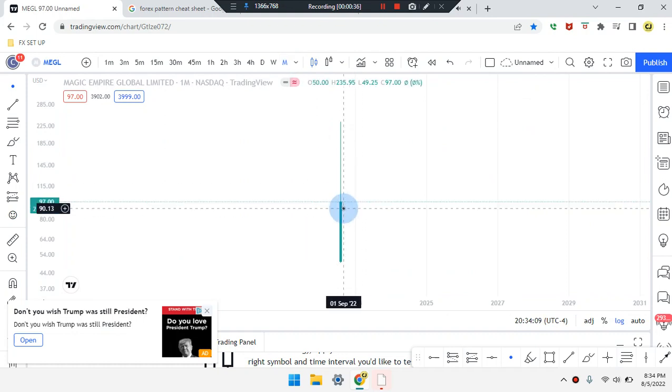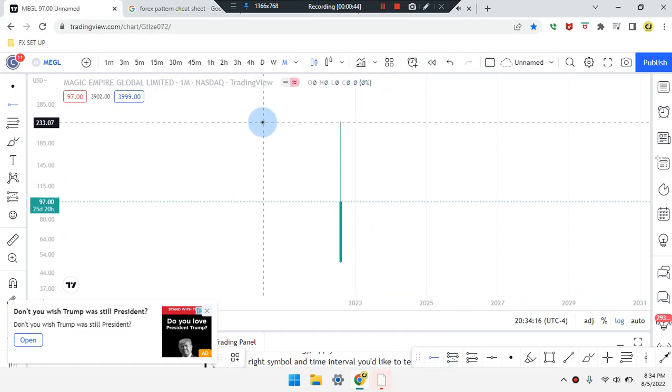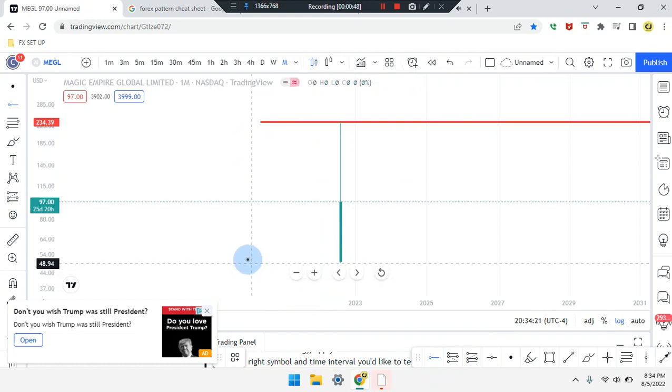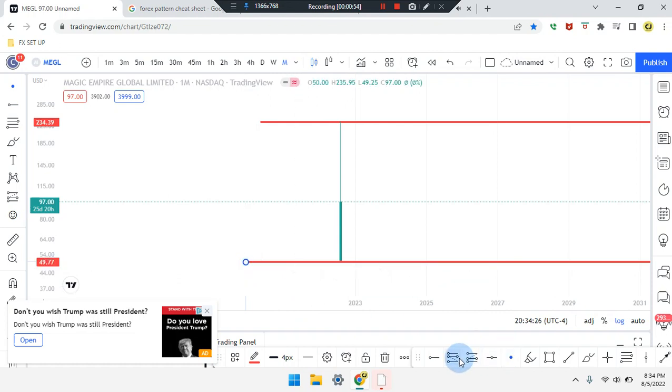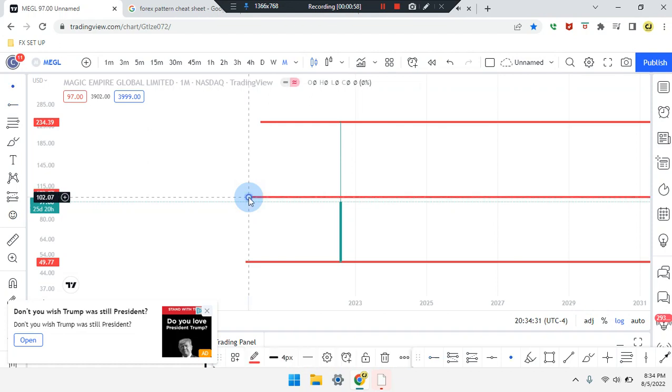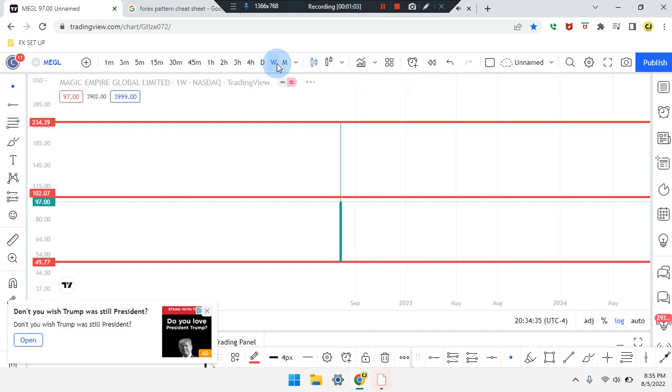Price action on the monthly time frame is a bullish green candle with a long wick up to the top. We have price action overall higher highs, price action overall lower lows, midpoint in the middle. On the weekly time frame, same candle. On the daily time frame, same candle.